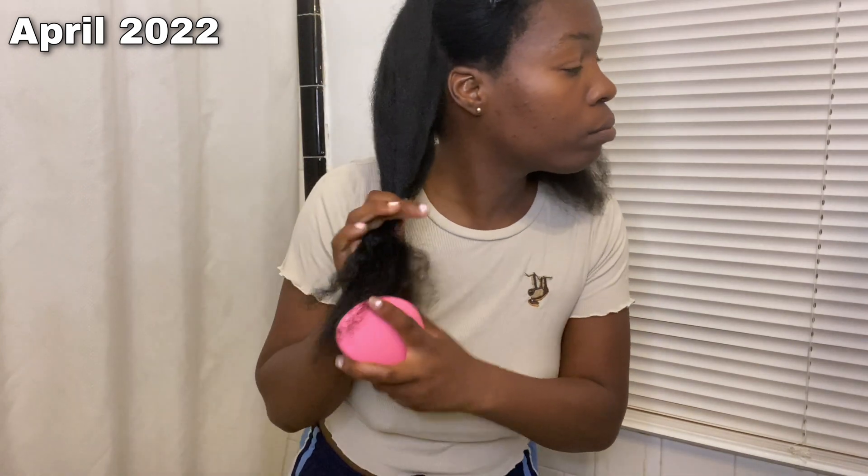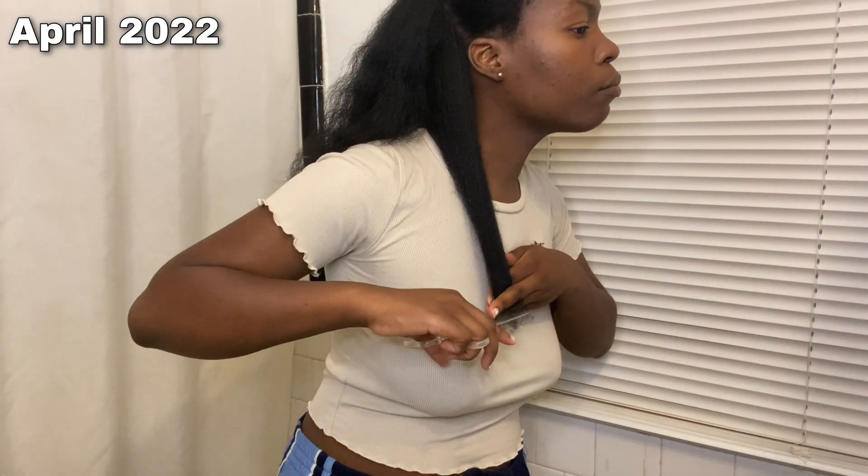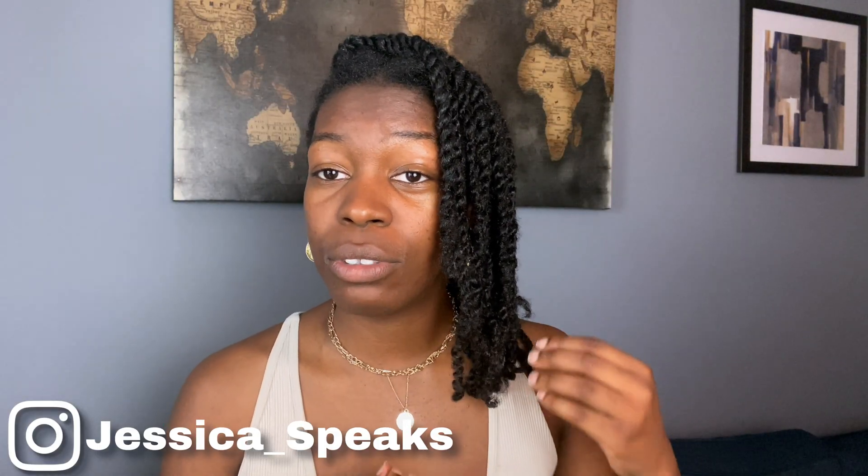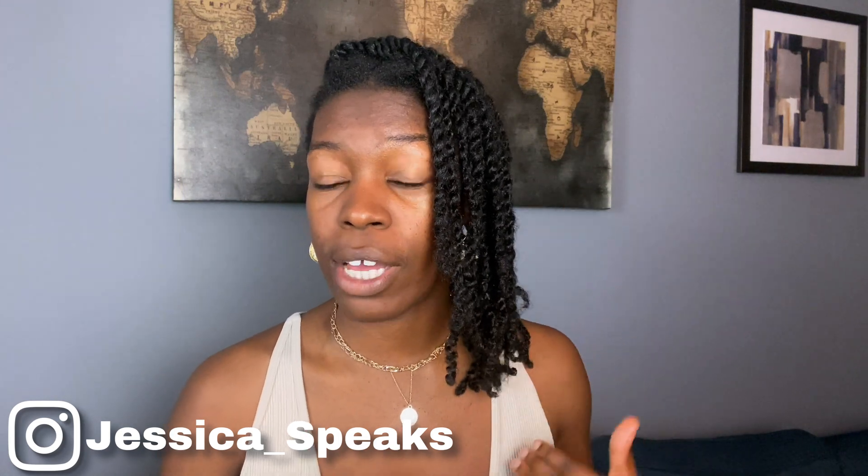But trimming your damaged ends — for example if your ends are split — is beneficial because it'll help that hair to not continue to split up your hair shaft, so that you can have healthier hair. So when your ends are not broken and when they're healthy, your hair can continue to retain the length that you're growing from your scalp, which is why protecting your ends and taking care of the health of your hair externally is just as important as your internal diet.